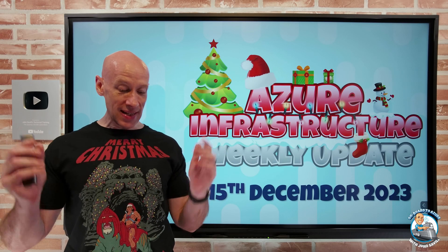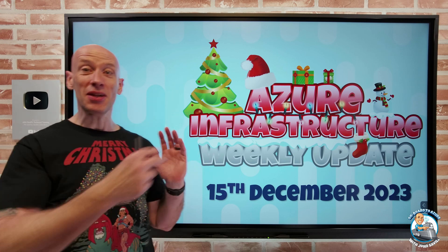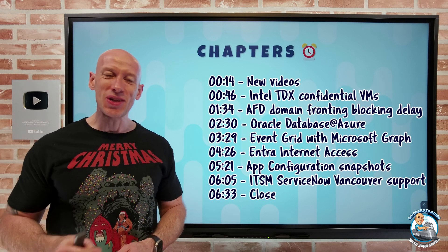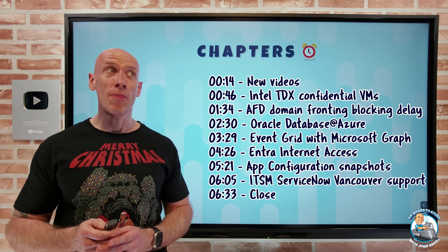Hey everyone, welcome to this week's Azure Infrastructure Updates, the 15th of December and even more Christmassy. As always, we have the chapters, so you can jump to any particular update you care about the most.